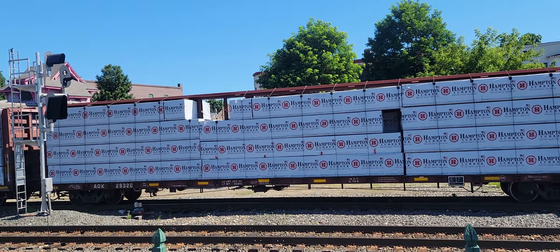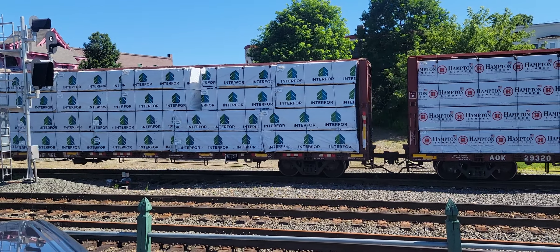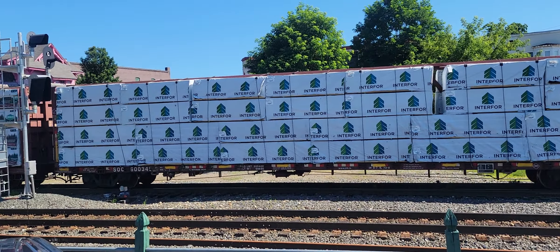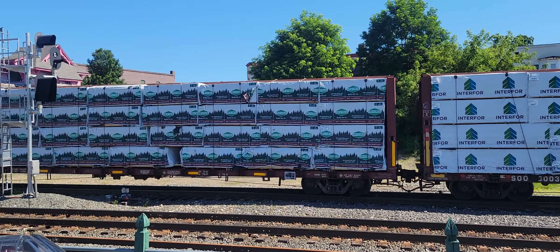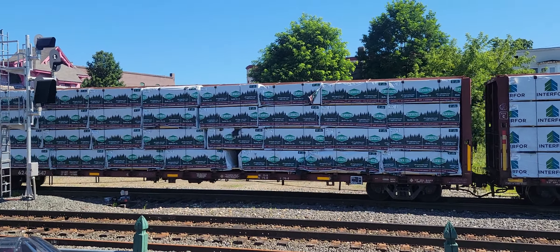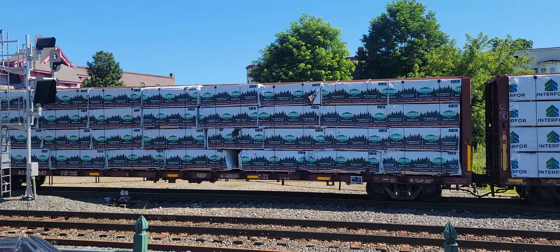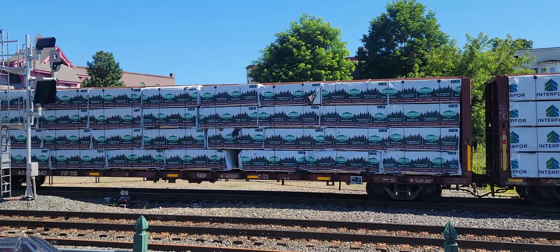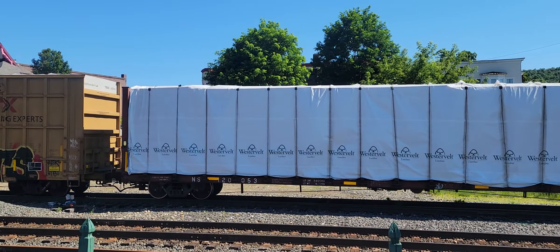They're going to drop off all these cars. Lumber — we know where that's going. It's going to go down south. More lumber.